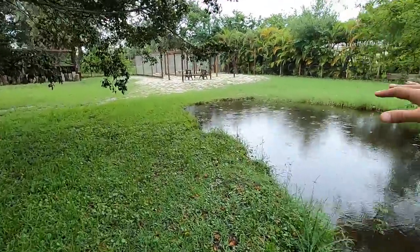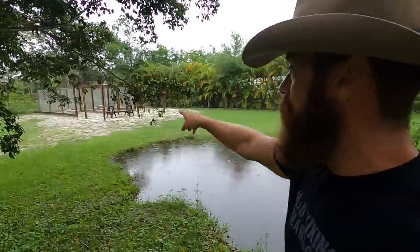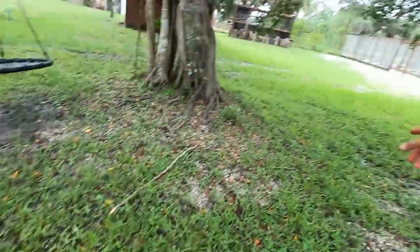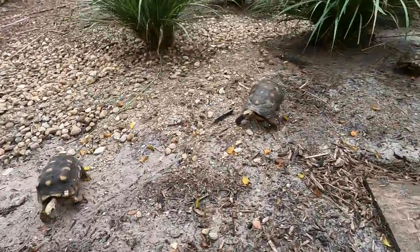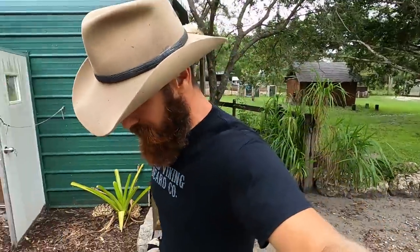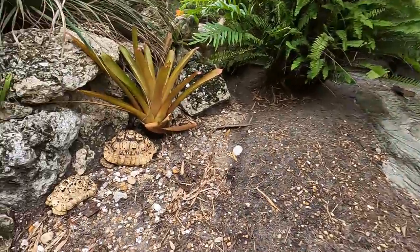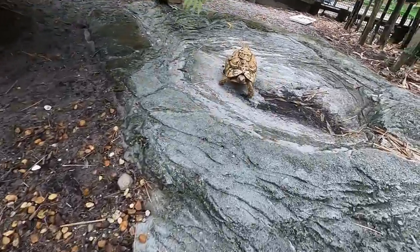This is where the sulcatas used to live, but I moved them to another area because it stays higher and drier. There's water just kind of everywhere, and during hurricanes this whole back area will flood out. So I really don't put any tortoises back there. Back to the leopards — if we get a few days of rain, I really don't do much. I don't bring them in because they are acclimated. They've been doing well. They're eating well.